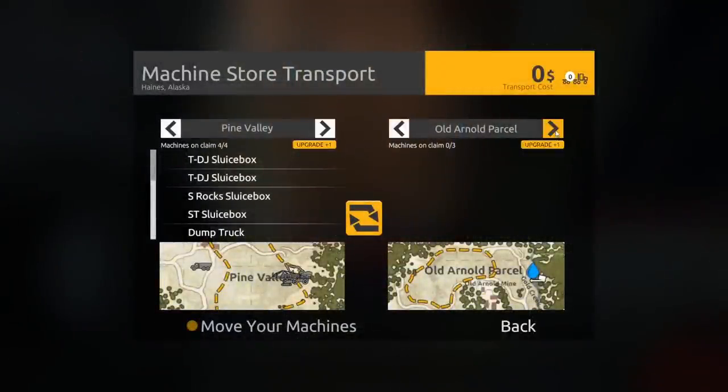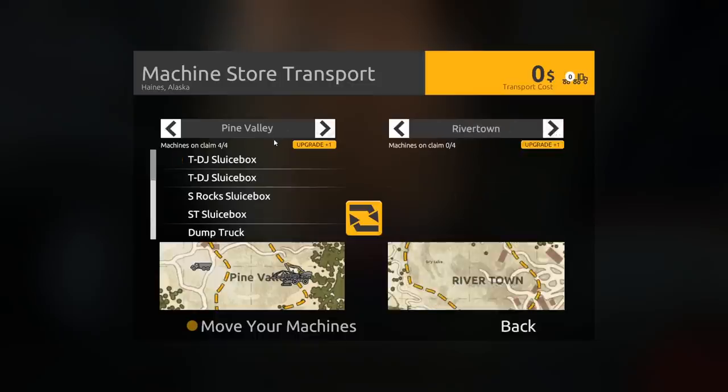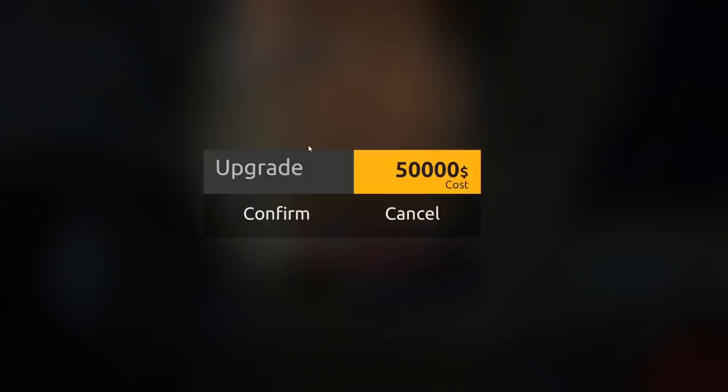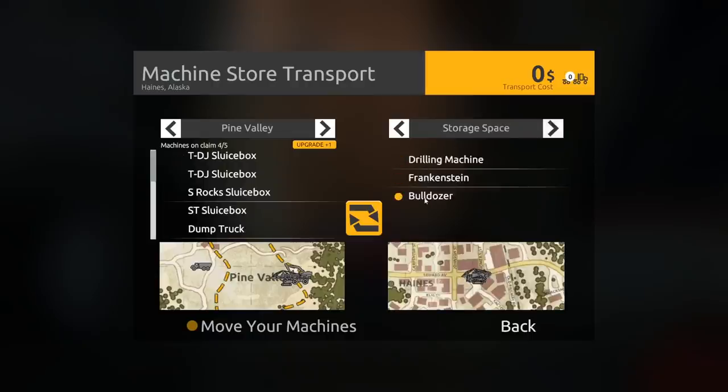We're gonna need a new spot if we don't want to move anything. We can either upgrade or get rid of one of these — let's check how much the upgrade is. I got money right now so I'm not too concerned. Let's get the upgrade because we're gonna need it sooner or later anyway.